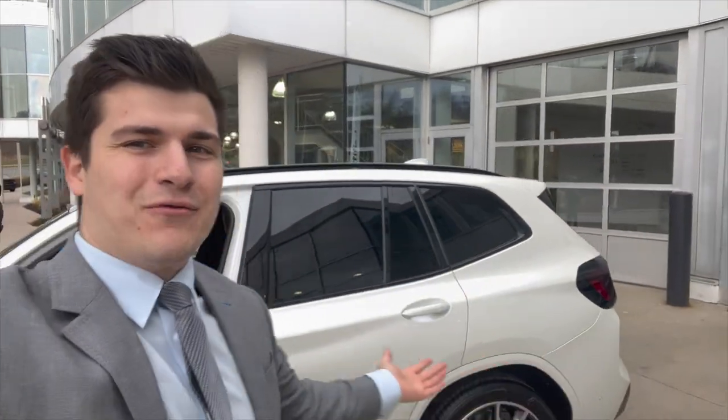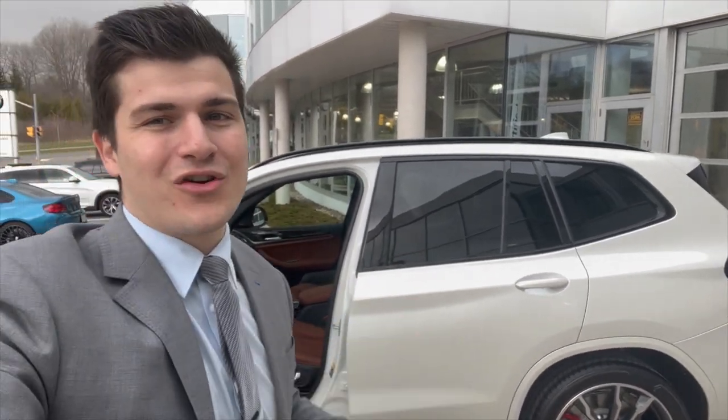That's an Individual Brilliant White Metallic X3 M40i with Tartufo Merino leather on the inside — that's all I've got for this quick little video. If you guys enjoyed it and made it all the way to the end, smash that like button, subscribe to the channel, and I'll see you guys next time with more BMW content.